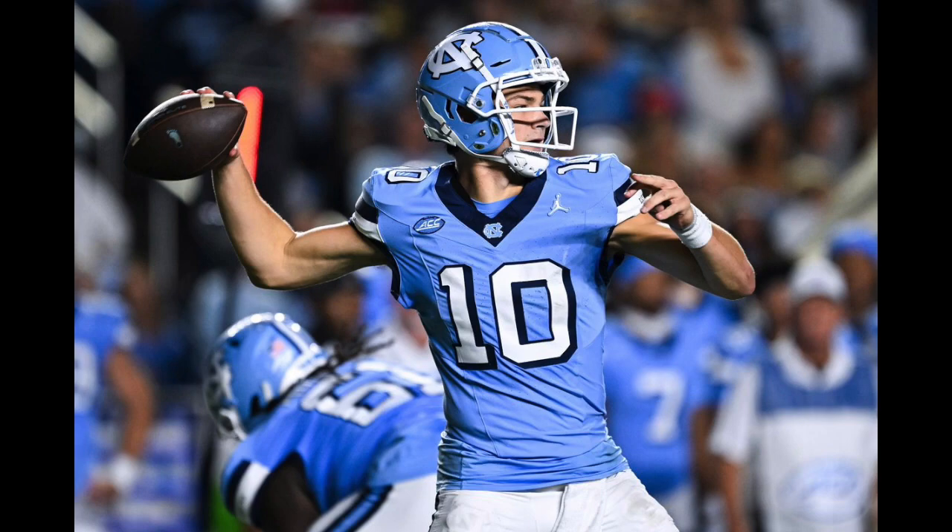Sprints past the 50, sidesteps the defender at the 40. Nobody in front of him — Omari Hampton. House call, Carolina! Omari Hampton juked a man, had nobody in front of him, and it's an easy sprint to the end zone.